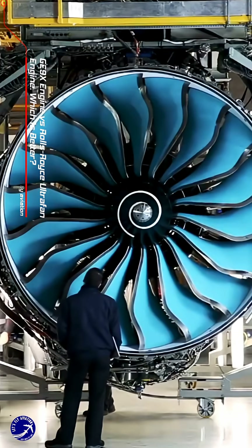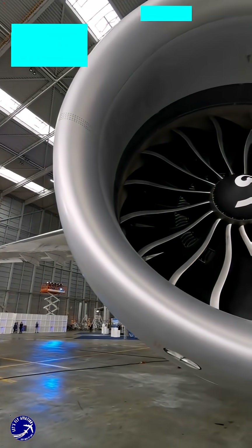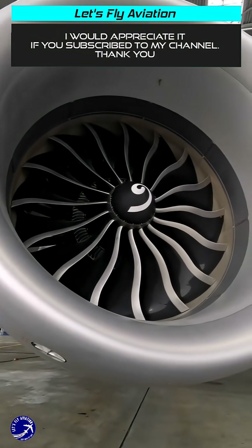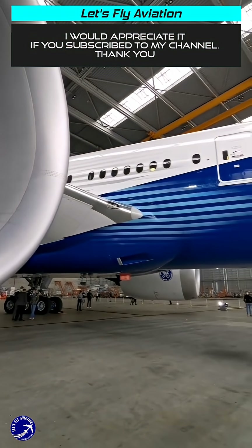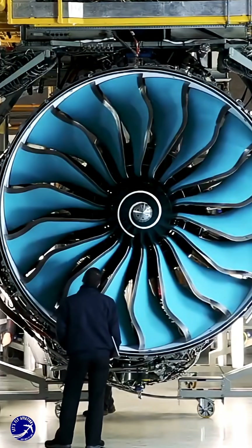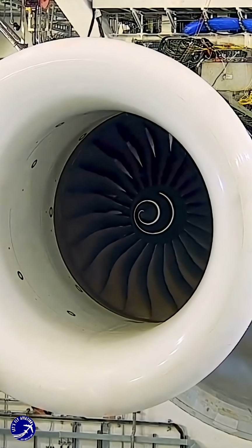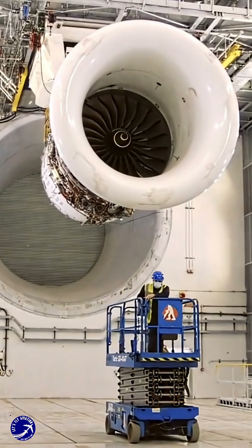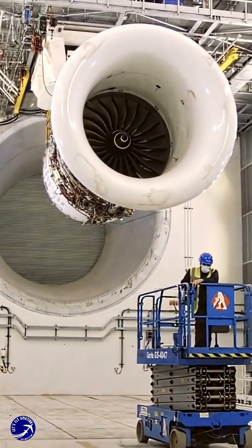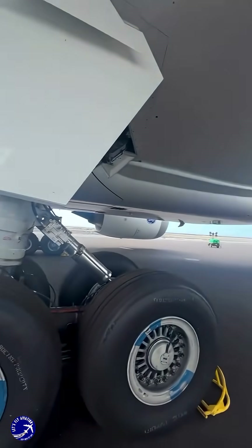GE 9X engine versus Rolls-Royce Ultrafan engine — which is better? Welcome, aviation fans. In one corner, the reigning heavyweight champion of thrust, the brute force beast powering the Boeing 777X: the GE 9X. In the other corner, the future-facing efficiency king, a revolutionary promise for tomorrow's jets: the Rolls-Royce Ultrafan. This isn't just a specs battle — it's a clash of philosophies. Which one is better? Strap in, because the answer is more fascinating than you think.